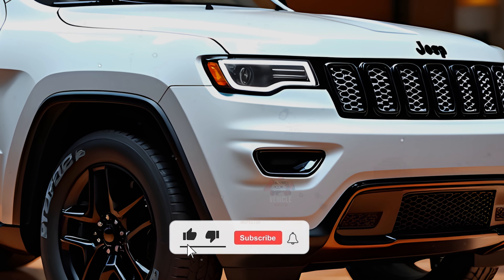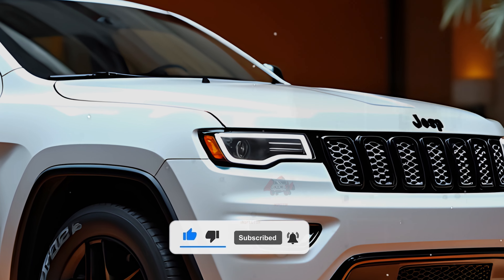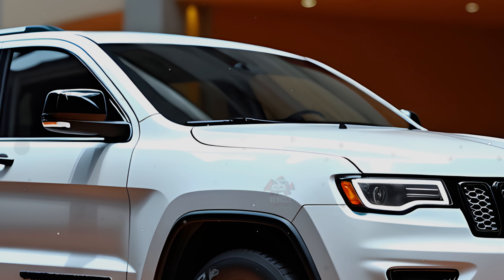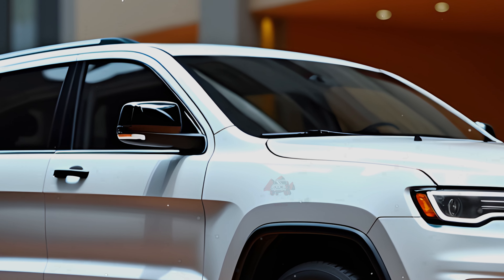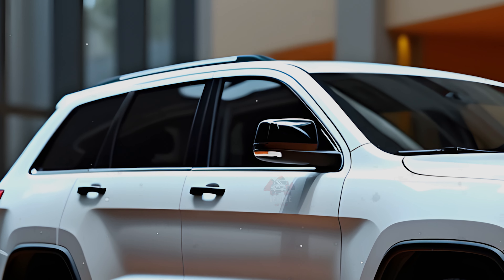Inside, the Grand Cherokee maintains its luxurious feel with the inclusion of high-end materials and advanced technology. Standard features across the range include a 10.1-inch digital instrument cluster, an 8.4-inch touchscreen with Apple CarPlay and Android Auto, dual-zone climate control, and a six-speaker sound system.